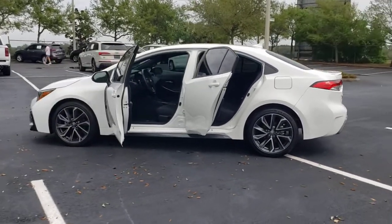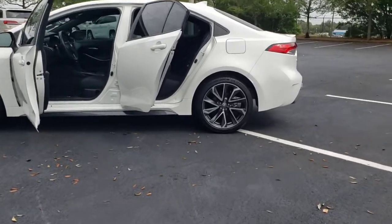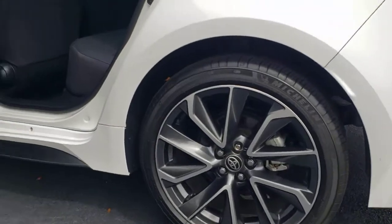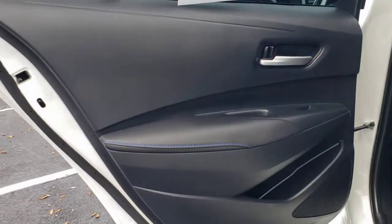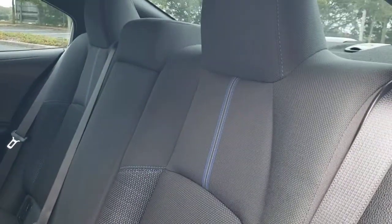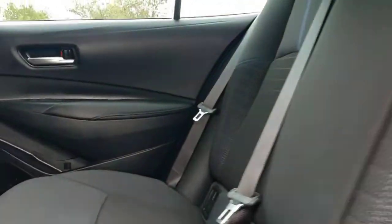These are just some of the great options this vehicle comes with: keyless entry, backup camera, lane keeping assist, heated mirrors, satellite radio, adaptive cruise control, aluminum wheels, steering wheel audio controls, Wi-Fi hotspot, and Bluetooth connection.